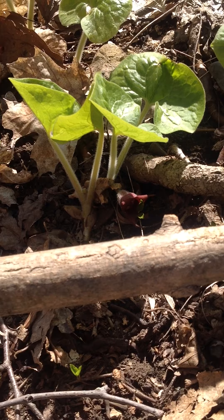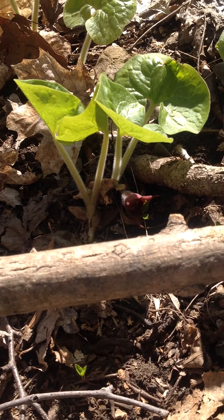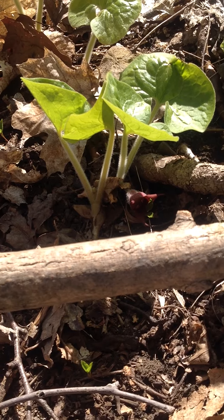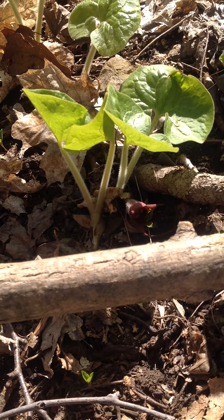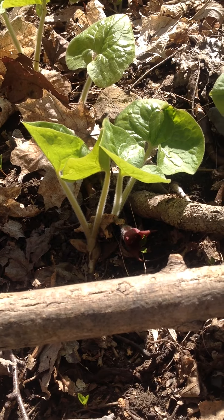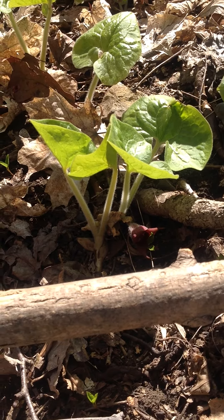Every year it just grows a tiny bit, so it takes a few years before it can produce its first flower. After that, it just keeps living for a really long time, as long as no one disturbs it. It was used as a medicinal plant, as many of these plants were.